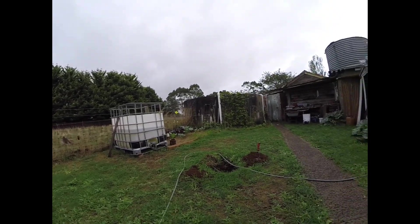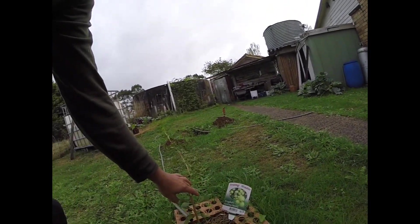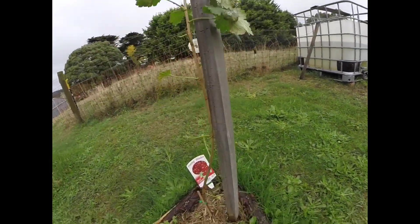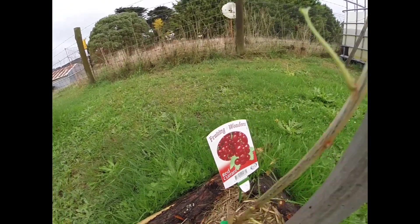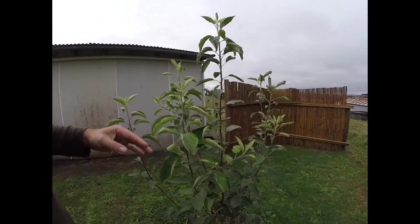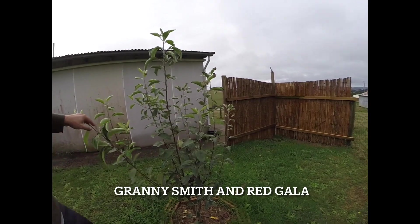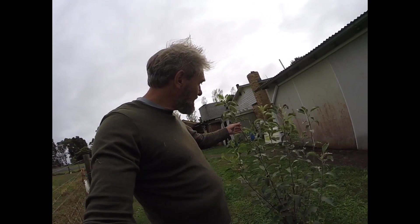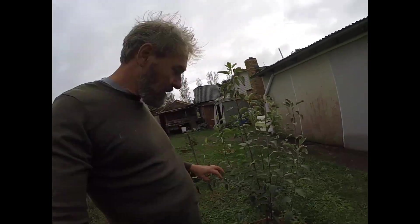We have planted gooseberry, known as sticklesberry in Denmark, and also red currant. And this is the apple tree — there are two species on it: Granny Smith and another one I can't remember. We planted this tree on Hans's birthday, a tree planted in memory of my uncle during the pandemic.